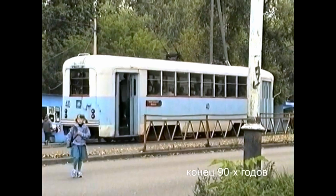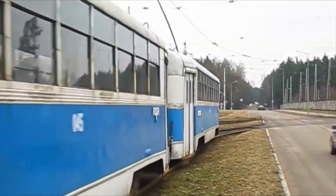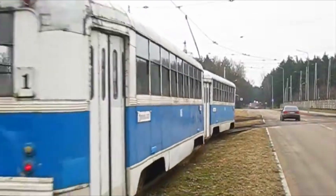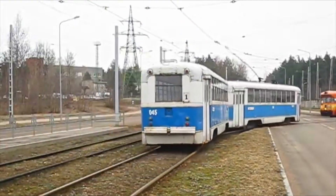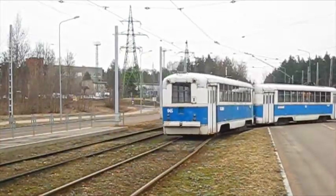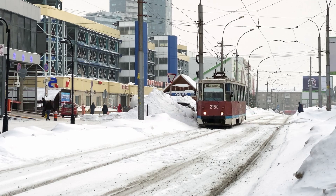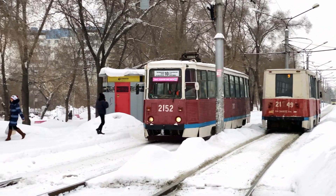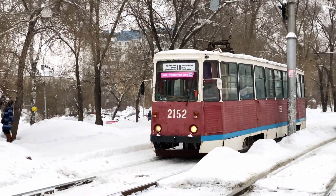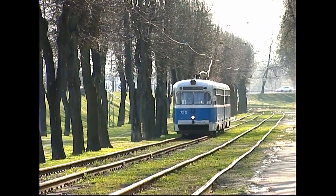One of my earliest memories of being outside is seeing a pair of blue trams pulling away from the stop ahead of us. No matter how much we wanted to, we had no chance of getting on it. Instead, we had to wait for the next tram — a boring, boxy red one. Those red trams were everywhere. Unremarkable and uninspiring. But that blue one? It was something special.